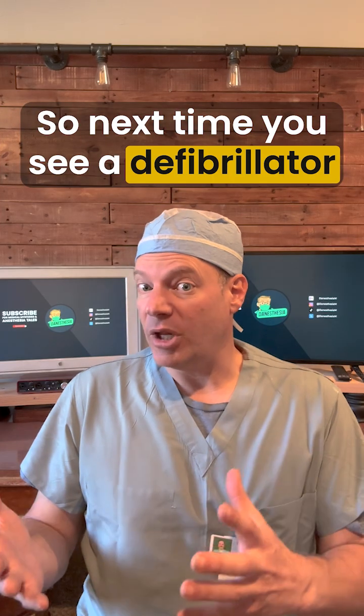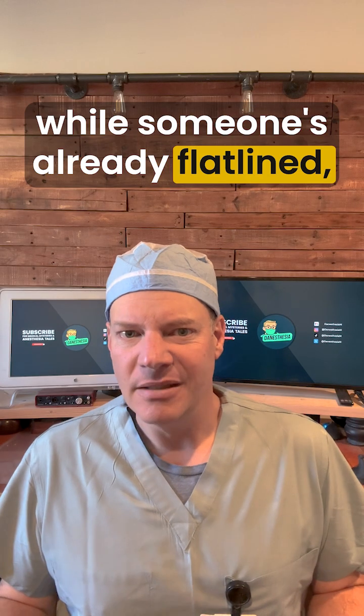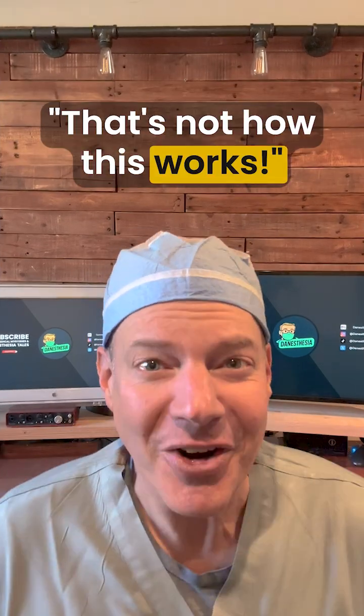So next time you see a defibrillator on TV and they shout 'clear' while somebody's already flatlined, you can roll your eyes and be like, 'That's not how that works.'